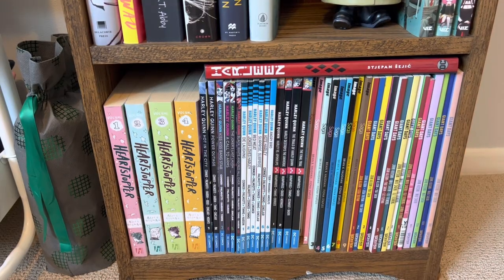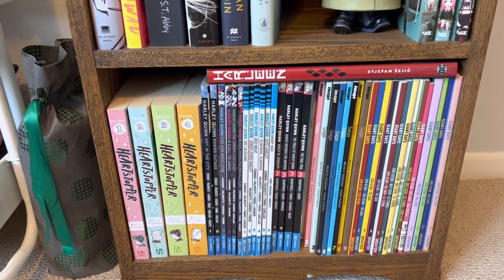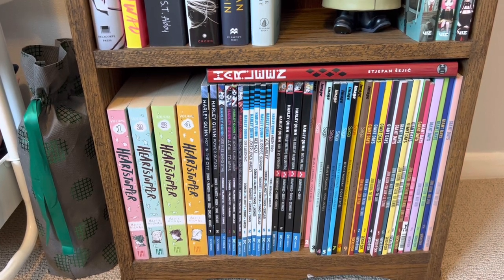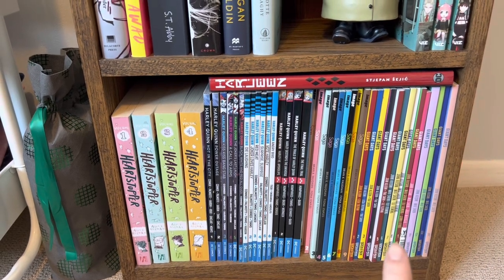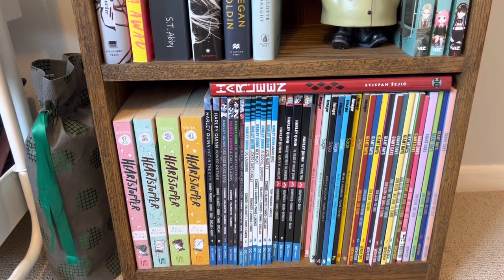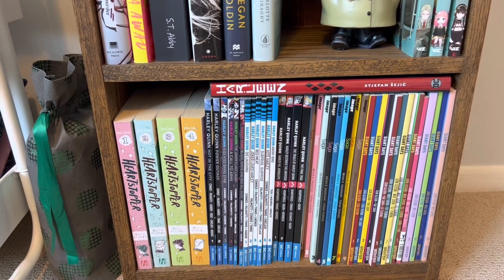Then I have my graphic novel shelf with all of my favorite graphic novels. I've got the Heartstopper series, all of my Harley Quinn graphic novels, and then Saga and Giant Days. Giant Days is by far my favorite graphic novel series ever — if you haven't read it, please read it. I do really want to replace volume 10 because it's an ex-library copy that's a different size than the rest and has stickers all over it, but it's really hard to find. So I'm on the lookout for that.